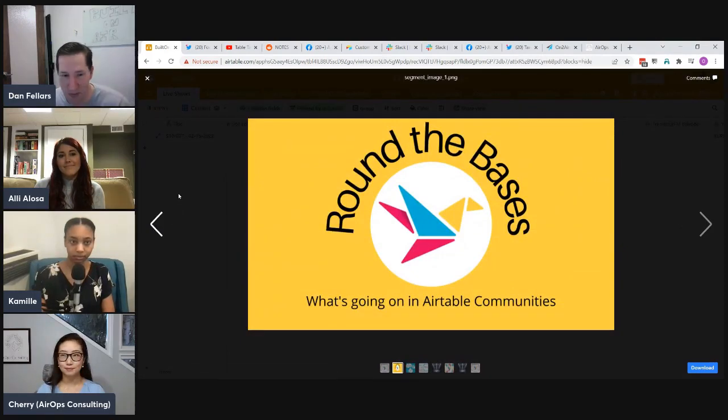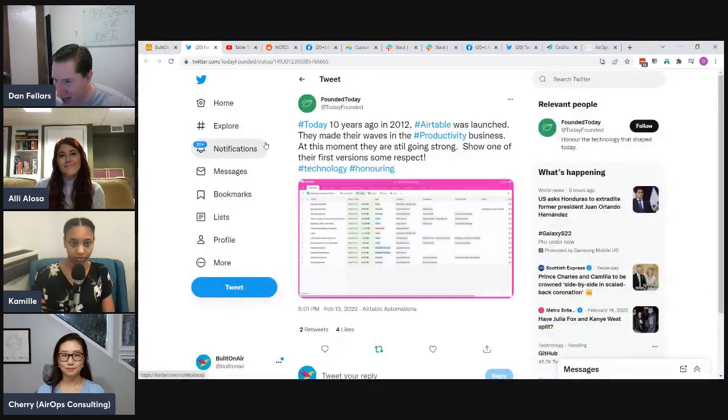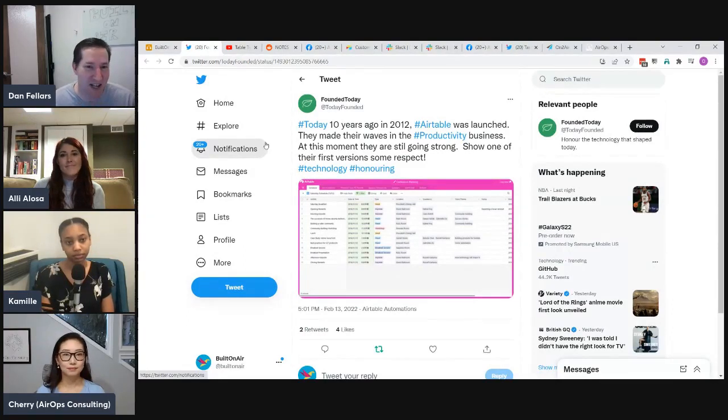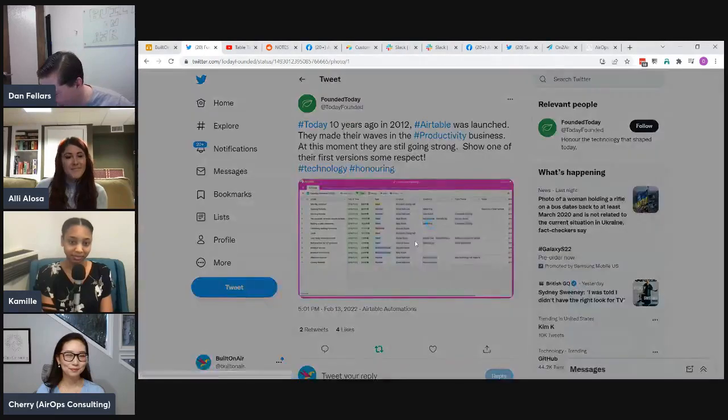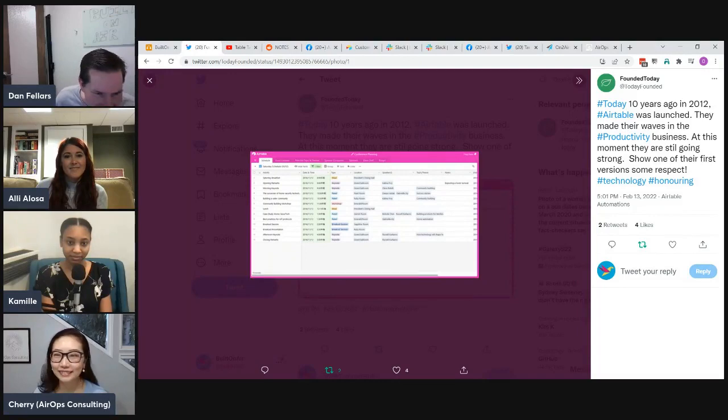Let's get started on Round the Bases. This past Sunday was the 10-year anniversary of Airtable's launch — 10 years ago this week, Airtable launched. Hosts and guests compare when they first started using it: Dan joined in 2017, Cherry in 2016–2017, and one commenter, Jan, noted they started in January 2015, making them the earliest user in the group.